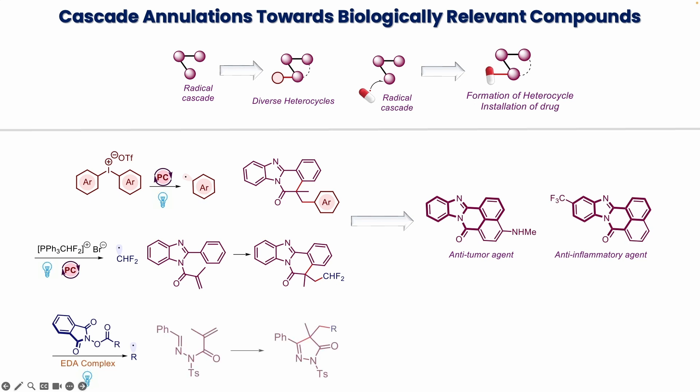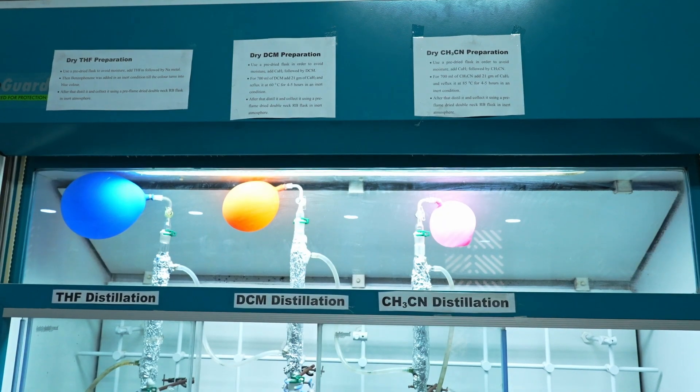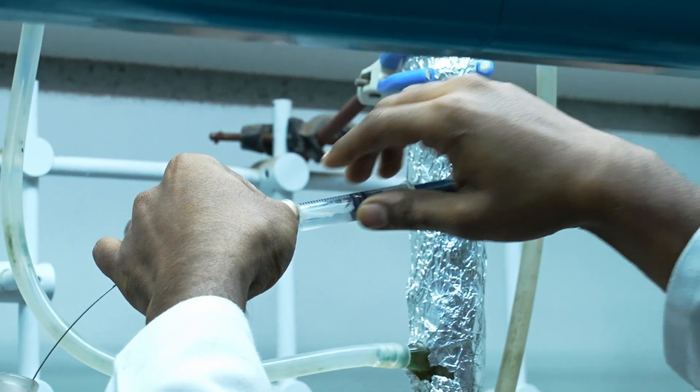For example, reactive aryl radicals are generated from diaryl iodonium reagents under visible light irradiation, which then undergo an addition-cyclization event to furnish benzimidazo-isoquinolinones. It is well known that introducing fluorine-containing groups on a bioactive molecule can alter its properties by potentially modulating its lipophilicity and pharmacokinetics. Accordingly, in collaboration with Dr. Stelio's group at Queen Mary University of London, we developed a difluoromethylative cascade annulation process. At present, our group is trying to push the frontiers by conceptualizing innovative radical cascade manifolds to tap the uncharted territory of chemical space.